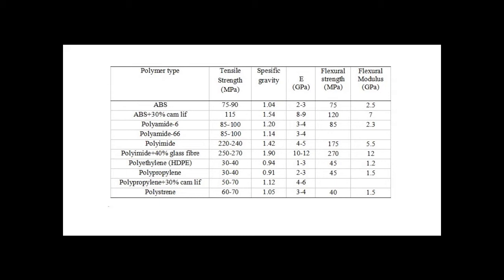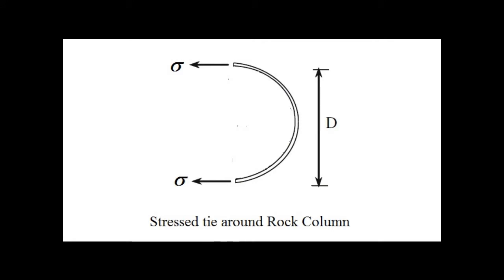Polymeric materials are also advantageous because of their lower heat capacity than conventional engineering materials such as steel and concrete, making elongation and shortening easy with changes in temperature. To prevent failure of polymeric ties when cooled and stressed around the periphery of rock columns, engineering polymers are convenient to use instead of other polymer types with low strength.